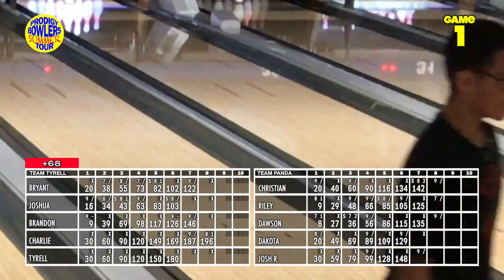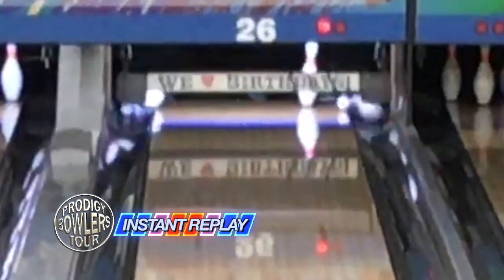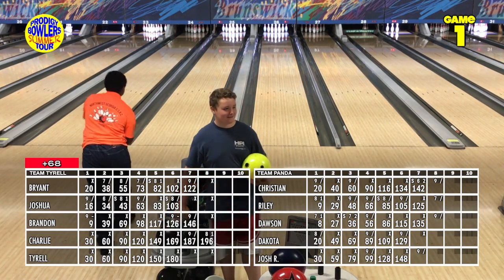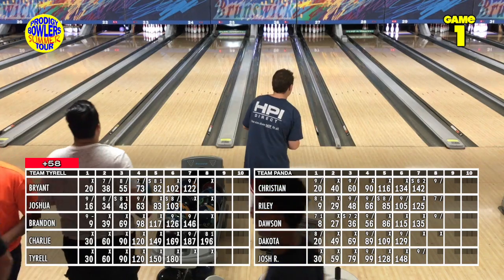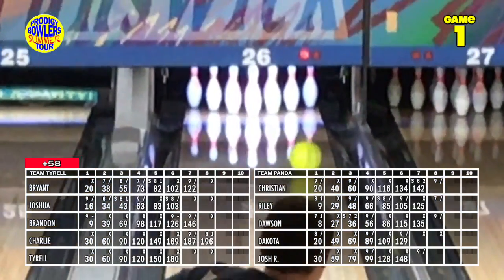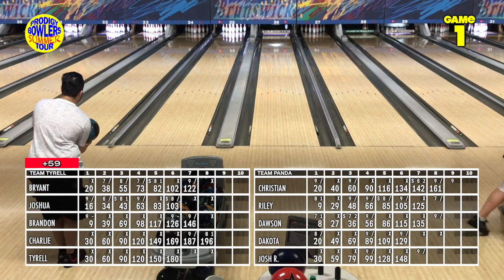Just about every 300 requires a little bit of luck somewhere along the way. Dakota comes up with a high flush and a double, cutting Team Tyrell's lead to 58 — still a pretty big lead with just a couple of frames left. Christian changes balls to his pearl but it doesn't quite finish, leaving a weak ten. Josh R comes up light and the headpin flies up and around the 4 and 7, not giving any help off the wall.